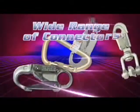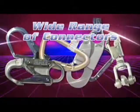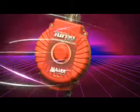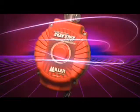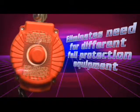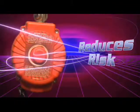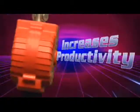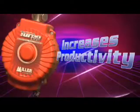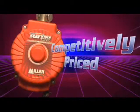Available with a wide range of unit and lanyard end connectors to meet all specific application needs. Miller Turbolight PFLs have a direct impact on your safety concerns and your bottom line — eliminating the need for different fall protection equipment, reducing risk by ensuring workers use proper equipment when fall clearance changes, increasing productivity, and being competitively priced with shock absorbing lanyards, keeping your safety costs in line.